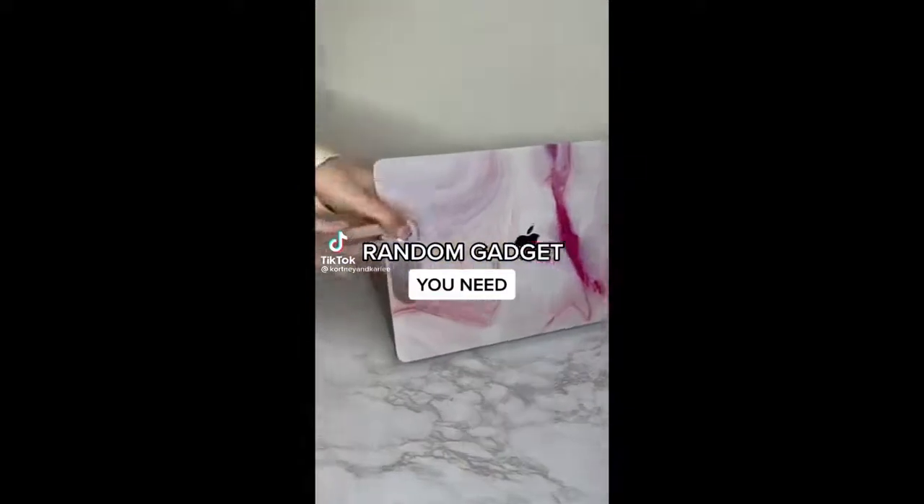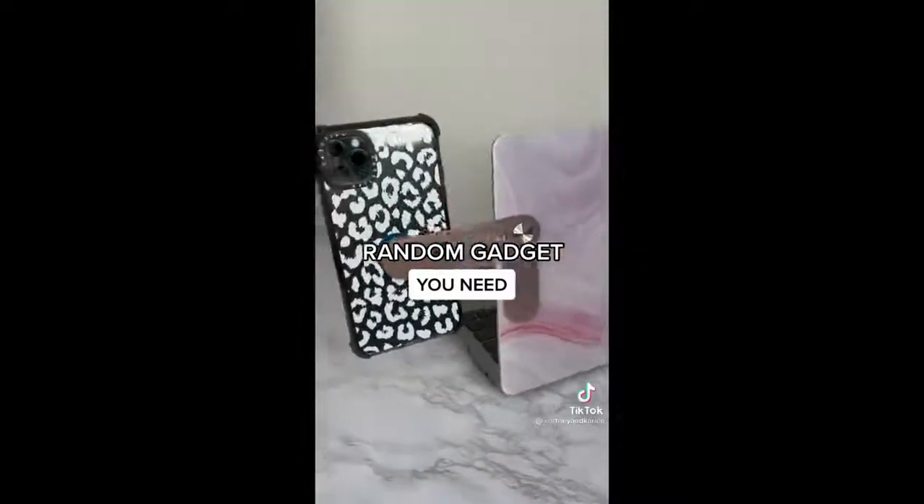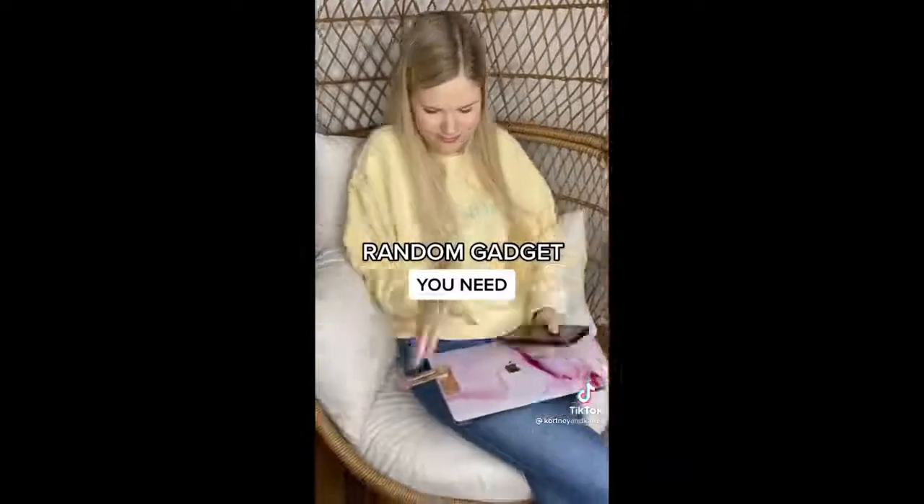This is a phone mount that attaches to your laptop. All you do is stick the gadget on your computer and the magnet on your phone. I love this because it allows me to see my phone while I'm working on my laptop.